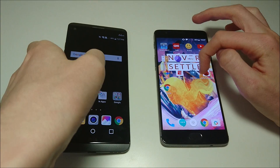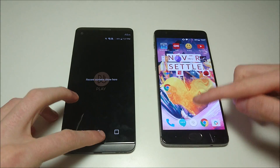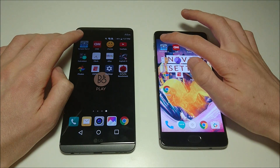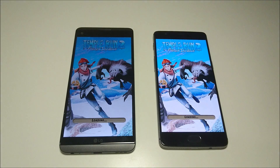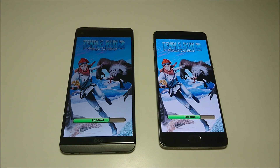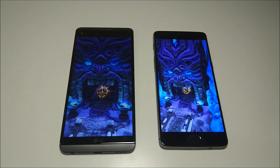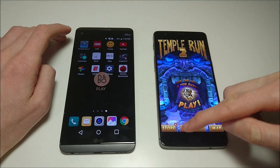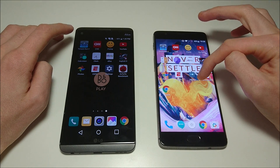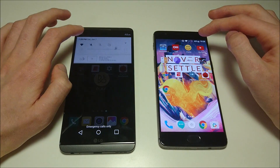Heading over to the app page and making sure everything is closed out. First up we've got Tump Run 2. The screen brightness on the V20 is a little bit dim. The V20 is the first one to boot up. Now with the OnePlus 3T, it did rerun the AnTuTu benchmark. Before Android 7 Nougat it was the highest for any Android phone — now it's even higher.